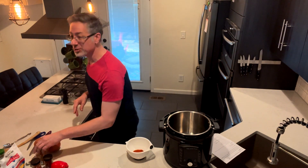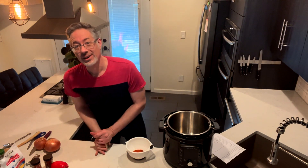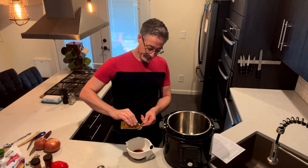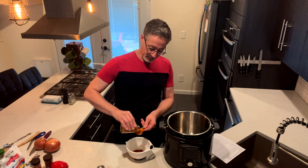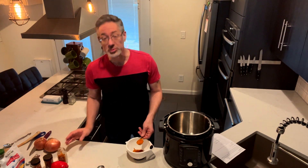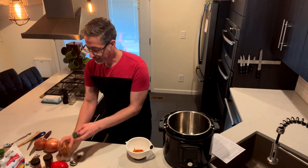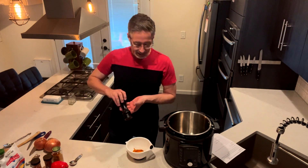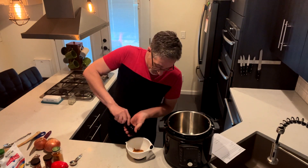Then we're going to put in our master herb — turmeric. Turmeric is super powerful for your erections because it lowers inflammation in your body and really improves overall gut health. The important thing to remember with turmeric, to get it to absorb well, is you want to make sure you have black pepper in it. Unfortunately, turmeric doesn't absorb well in the body. But if you add just some black pepper to it, it can increase the absorption rate by 2,000%.